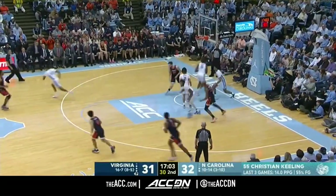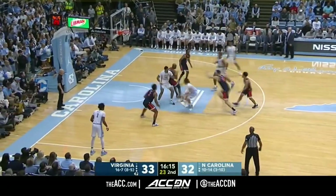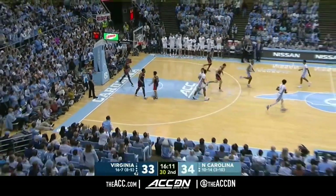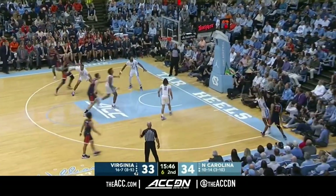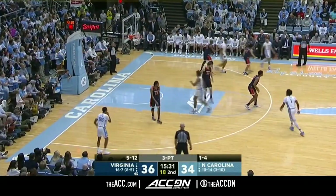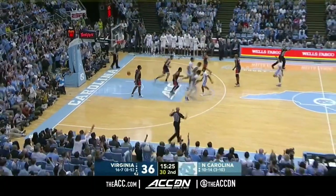A foot or two. Diakite with the punch — one-point game. Carolina and Virginia. Anthony regathers and puts it in — that's pretty sweet. On the ten side. Eventually kicked it back out. Anthony jumper, got it — Cole Anthony with a three.